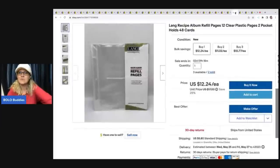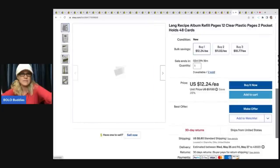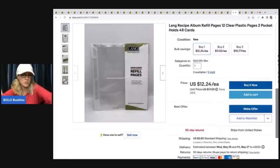This one was fun — these are recipe album refill pages, clear plastic. I don't remember where I got these, but I didn't pay much. I ended up selling two of them for $29, with the buyer all in for $25.16, and I still have three left. Kind of an unexpected bolo right there.